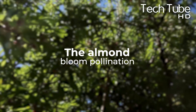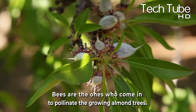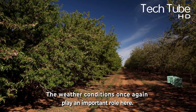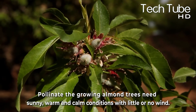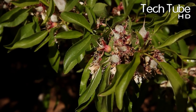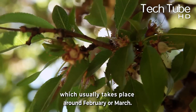The almond bloom pollination is the second phase of almond tree farming. Bees are the ones who come in to pollinate the growing almond trees, spreading pollen from one flower to another. The weather conditions play an important role here — pollinating the growing almond trees needs sunny, warm, and calm conditions with little or no wind. The best time for pollination is when the tree reaches the full bloom stage of its life cycle, which usually takes place around February or March.